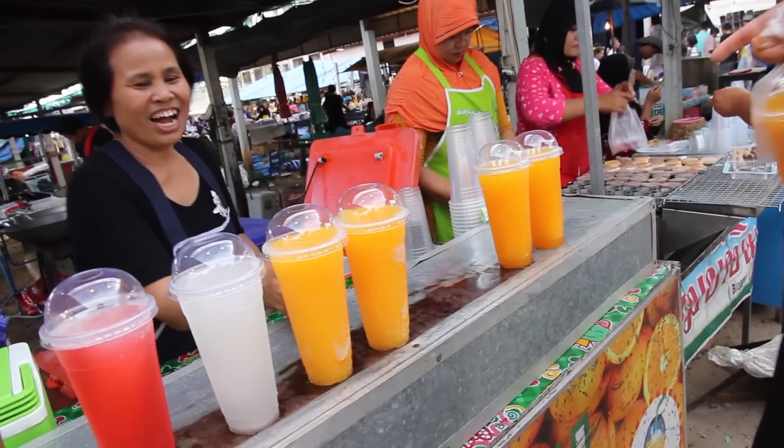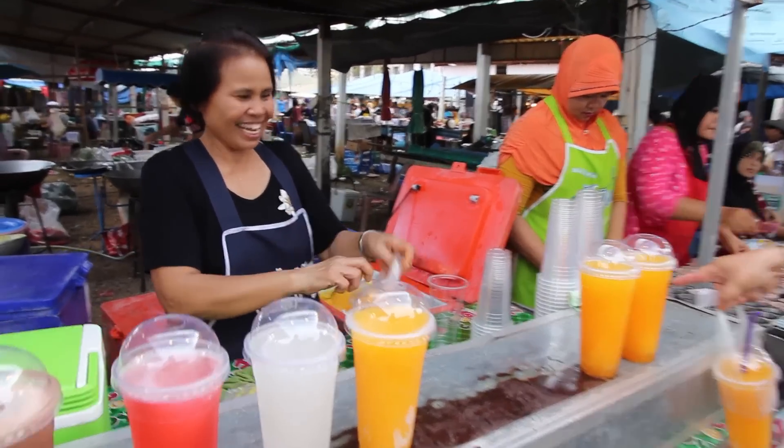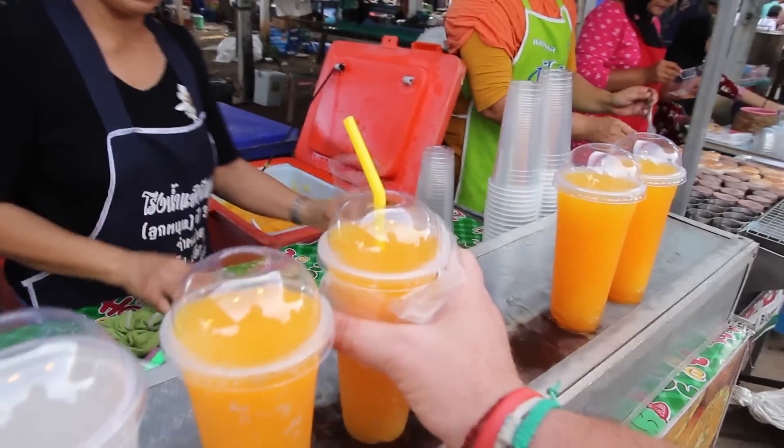I'm getting a bit thirsty so I'm going to grab one of these. It's just a Thai orange juice - comes in its own little carry bag, it's got a straw, it's very icy, just what I needed. Sweet, cold, very refreshing.